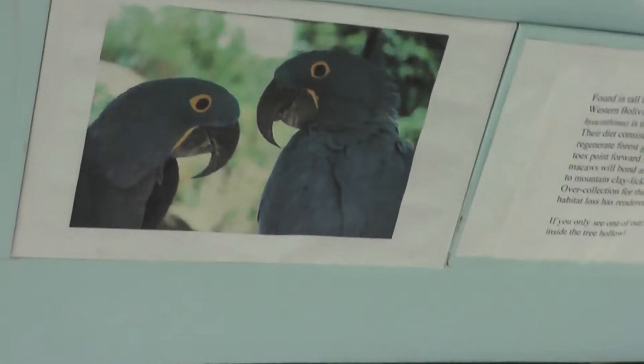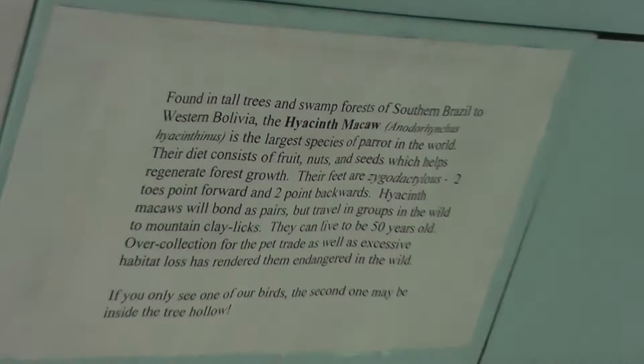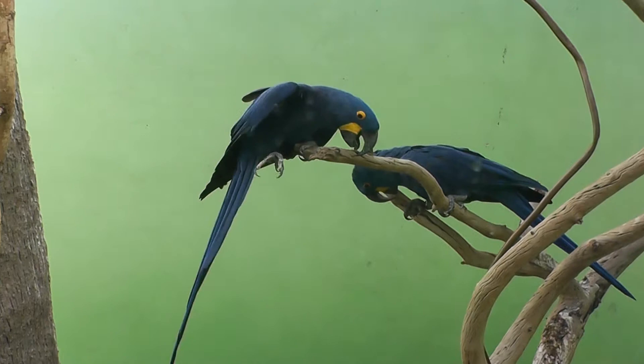Here we are at the Bronx Zoo at the Wilder Birds exhibit — the Hyacinth Macaw. Look at this beautiful color on this bird.